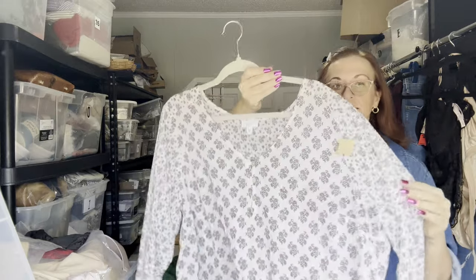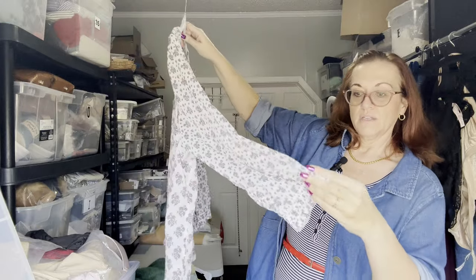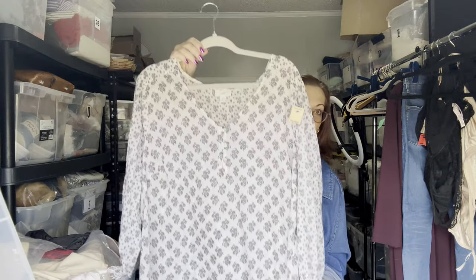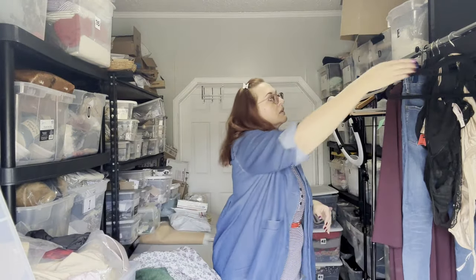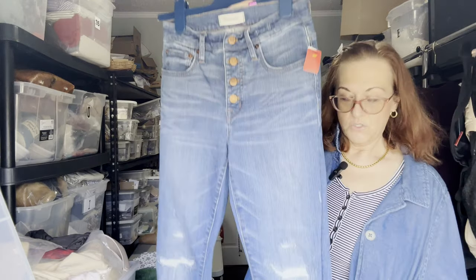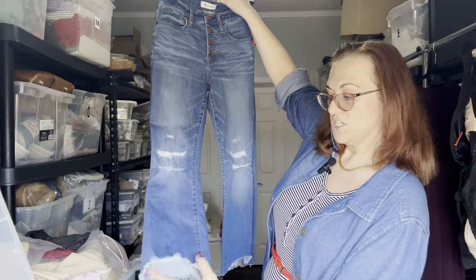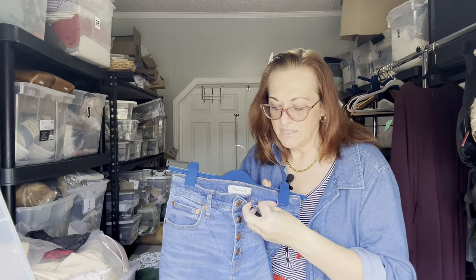Next is a Jay Jill 2X linen blend floral blouse with ruching on the sleeves — a floral print, cottage-core style. Then we have another pair of Madewell button-fly jeans, size 25 waist. I sourced some of these last week too, but those didn't have the raw hem.